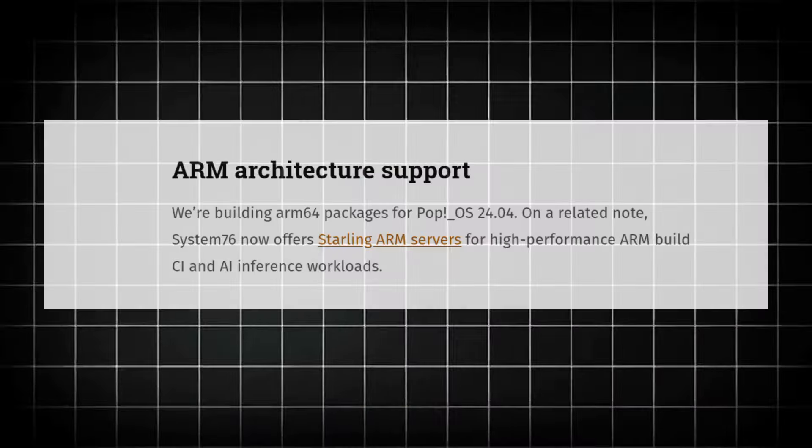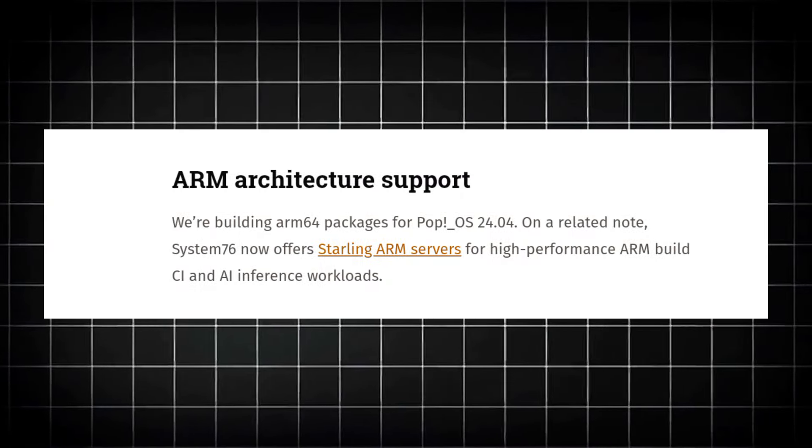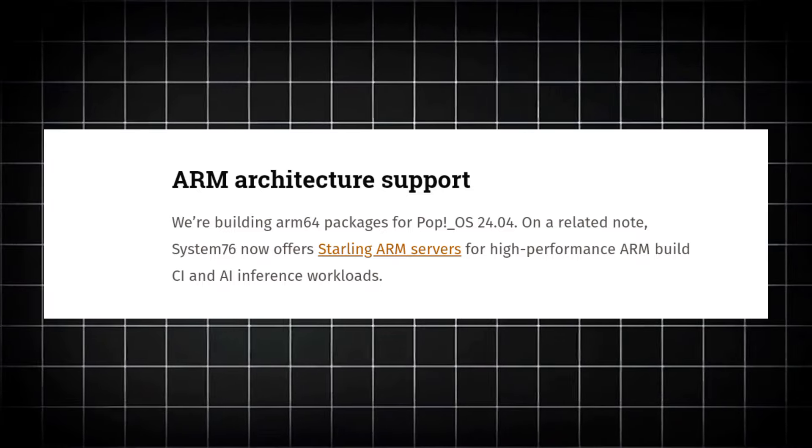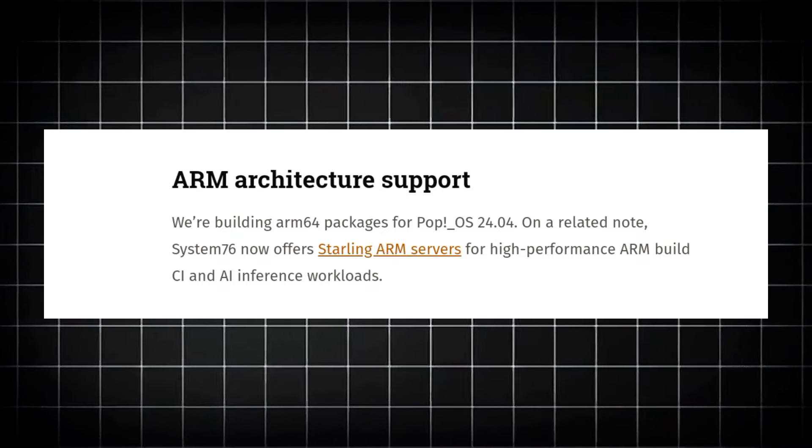The first and major news is that following the trend of ARM implementation, System76 is doing the same thing. They're building ARM64 packages for Pop!_OS 24.04, which is an upcoming release in which we'll get to see the COSMIC Desktop Environment for the first time.